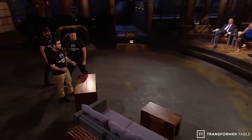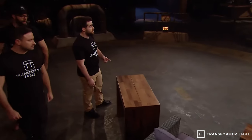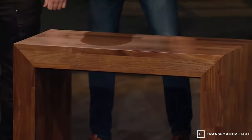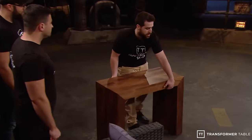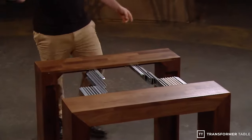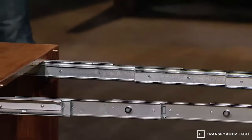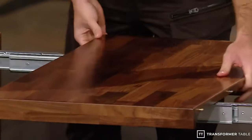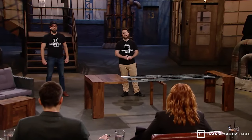We'll present to you the Transformer Table. This is it, Dragons — the Transformer Table at its smallest format. You can use it as an entrance table, an office desk, or even a beautiful side table. But if I turn it sideways, I can just pull it a little bit, add panels, and fully extend it up to 12 people. It's 10 feet long — a six-in-one table, and it's the only table you'll ever need.